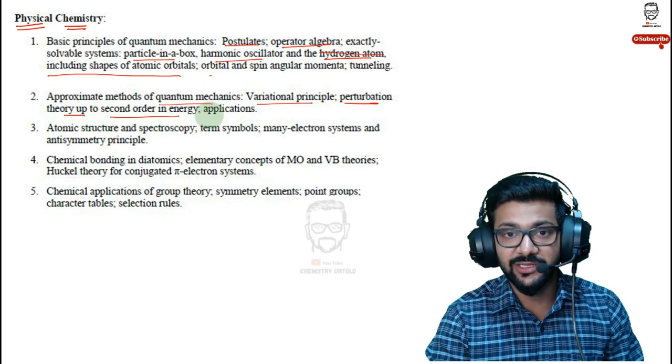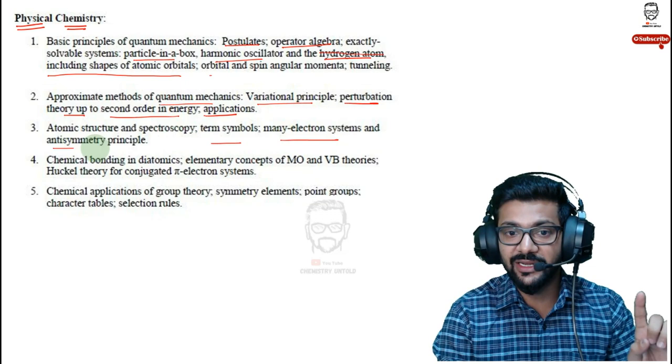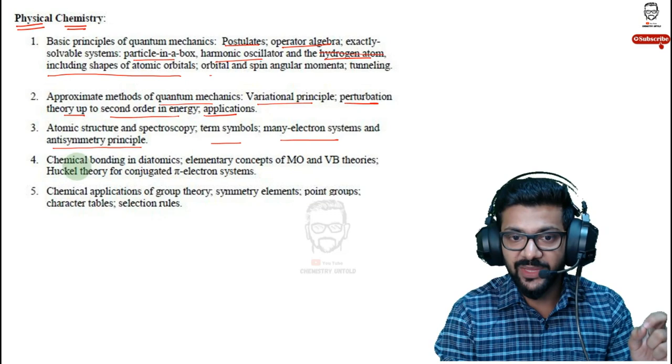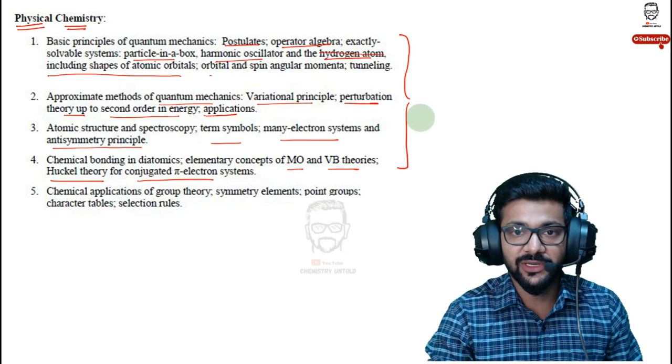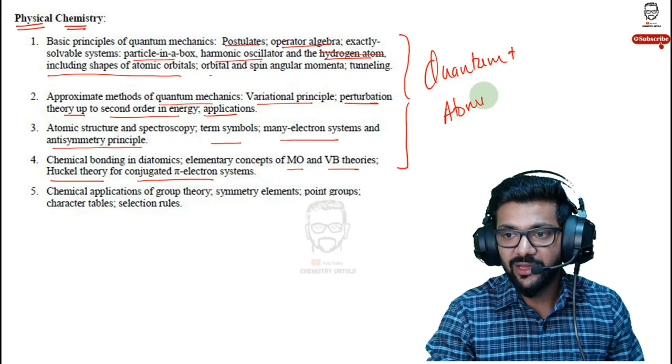Atomic structure and spectroscopy, term symbols, many-electron systems and antisymmetric principle are also part of quantum chemistry. Then: Hückel rule, chemical bonding in diatomic molecules, molecular orbital theory, valence bond theory, Hückel theory, conjugated pi-systems, and chemical applications of group theory. Quantum plus atomic has significant weightage in physical chemistry with many questions asked. Group theory — symmetry elements, point group, character table, selection rule — is actually quite simple. Character table is very important with many exam questions.